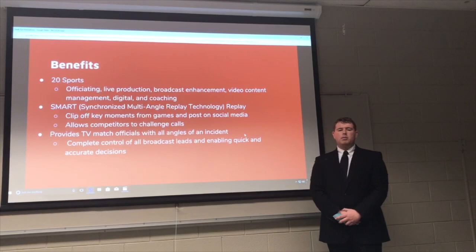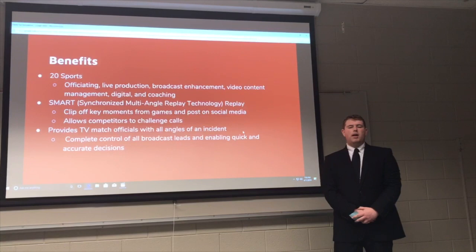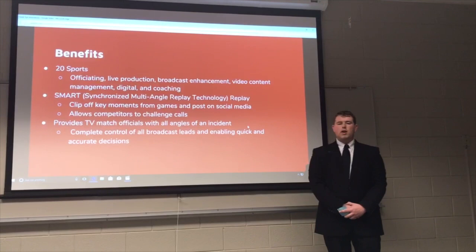This allows casual fans who weren't able to attend or watch a game to view the highlights. It also allows competitors to challenge calls, such as in the MLB where there are 15 camera angles operated by each team to ensure an informed decision before challenging a call on the field. It also provides TV match officials with all angles of an incident, enabling complete control of all broadcasts and quick, accurate decisions.